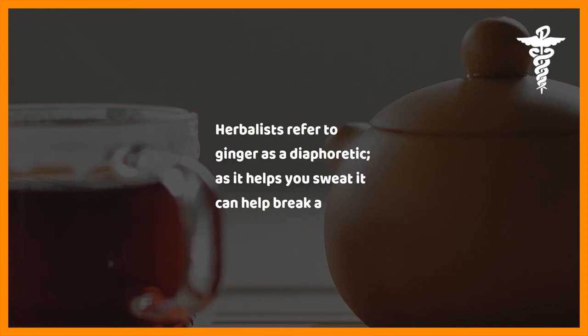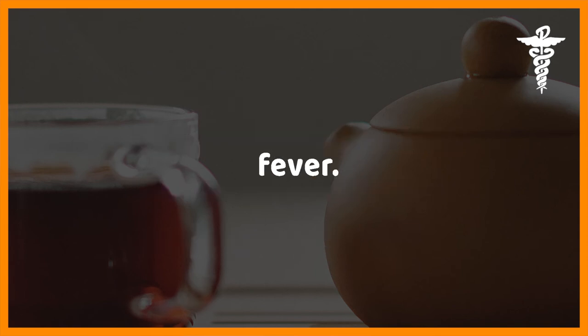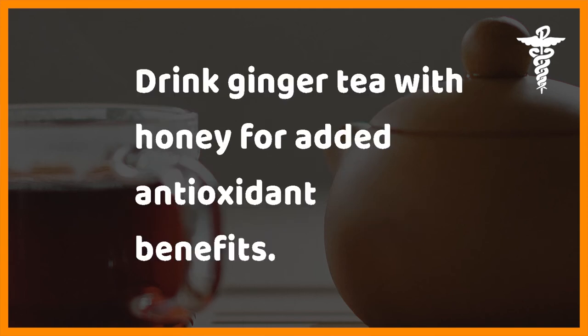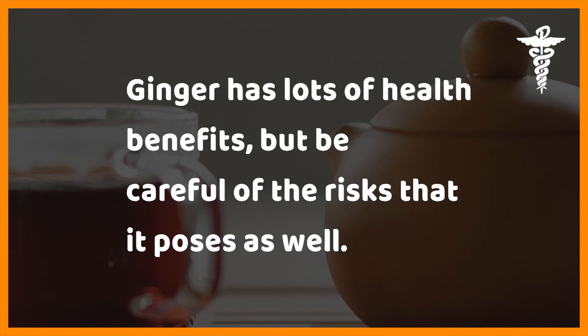Eight: ginger for inflammation. Ginger's anti-inflammatory properties make it a great remedy for a cold, the flu, or congestion. Herbalists refer to ginger as a diaphoretic as it helps you sweat, and it can help break a fever. Ginger can also provide pain relief if you suffer from arthritis or tendonitis, and it has also been shown to soothe even the most painful migraine. Drink ginger tea with honey for added antioxidant benefits.